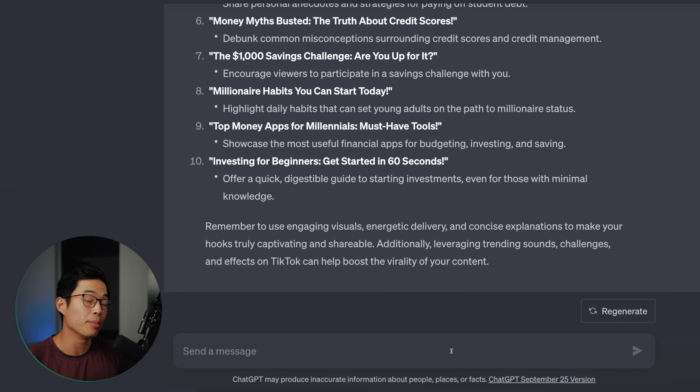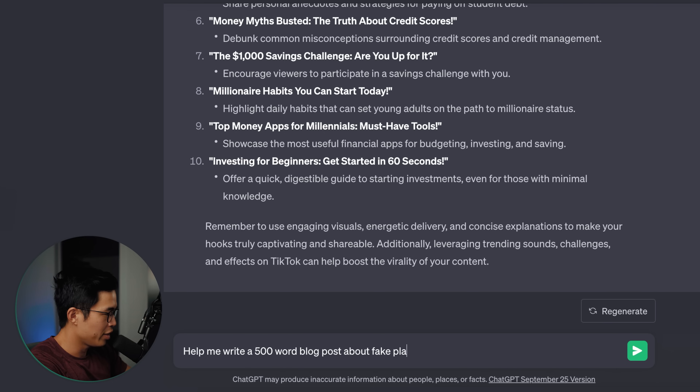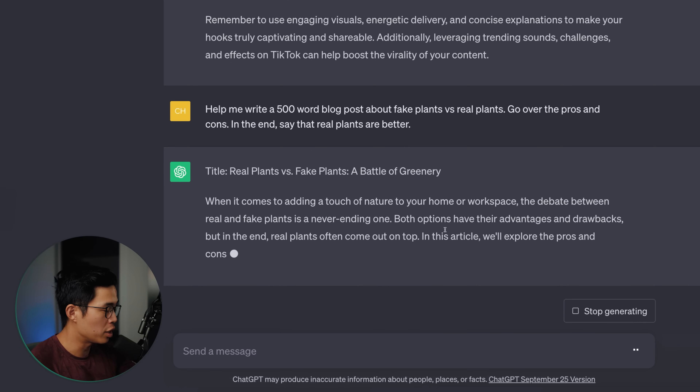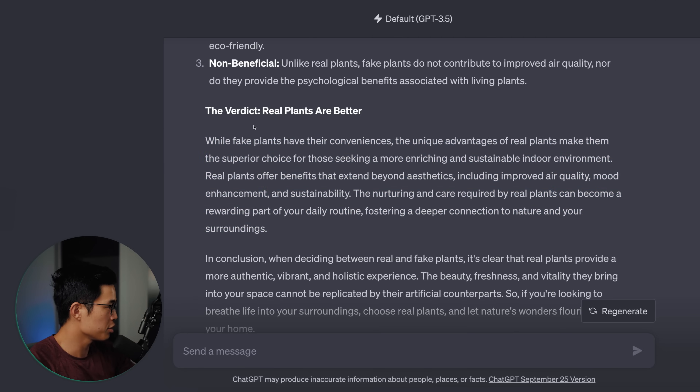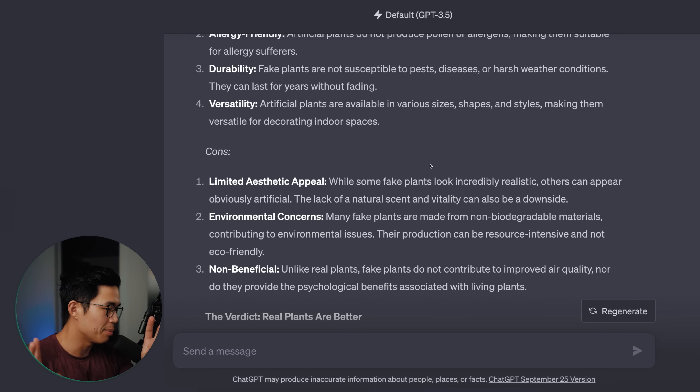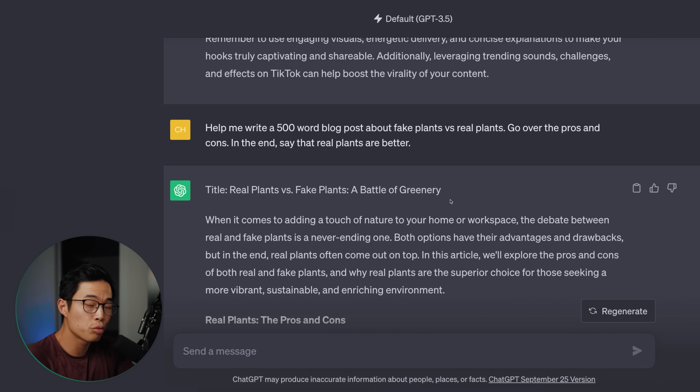We can also use ChatGPT to help us write blog posts. Help me write a 500-word blog post about fake plants versus real plants — go over the pros and cons, and in the end say that real plants are better. I'm giving it a limit of 500 words, and I want it to have the conclusion that real plants are better. It's going to actually generate this article in just a few seconds and it also has the verdict that we want it to give. I don't condone just copying and pasting this onto your blog — you will want to personalize everything that ChatGPT gives you so you're not plagiarizing and you're putting your own spin on the material. This article would normally take someone two hours to research and write — it did it within about five seconds.